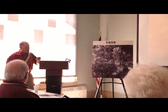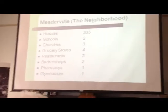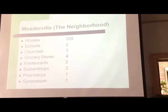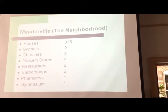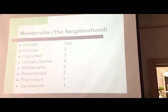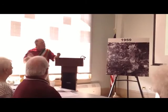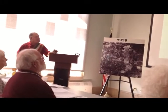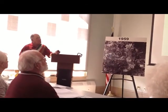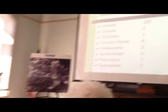This is what I'll talk about for the remaining time. We figure there were about 300-some houses in Meaderville, two schools, three churches, four grocery stores, two restaurants, two barbershops, a pharmacy, a gymnasium. There were between 1,500 and 2,000 people in Meaderville, and Meaderville grew every which way — houses went in every direction. You don't see bars on the list because it would fill the whole slide.